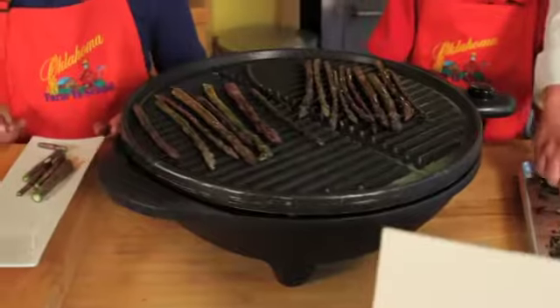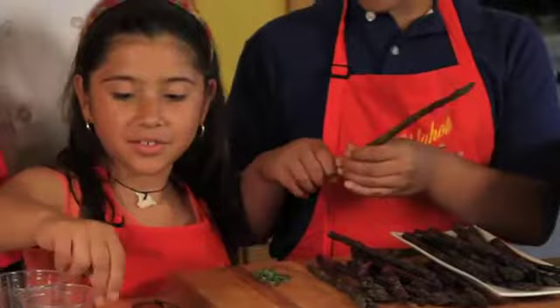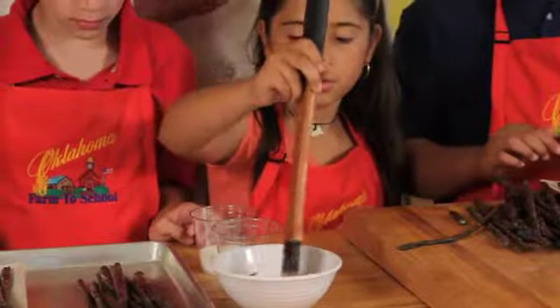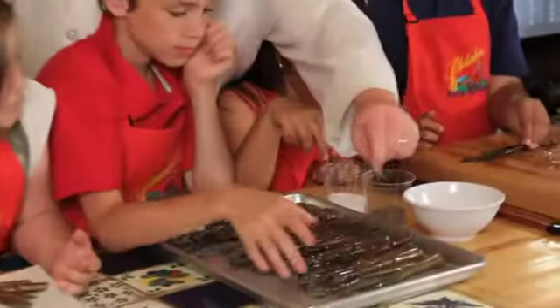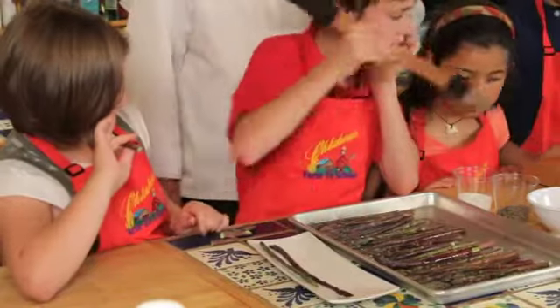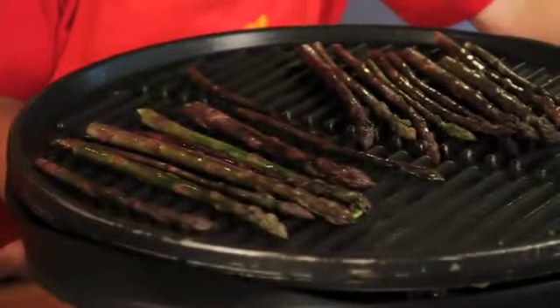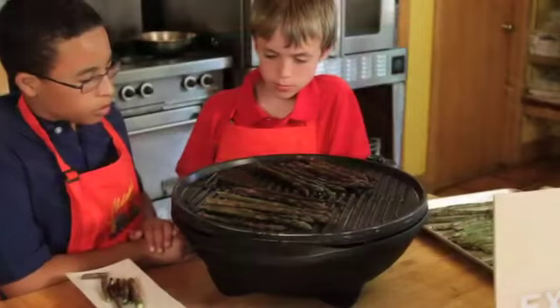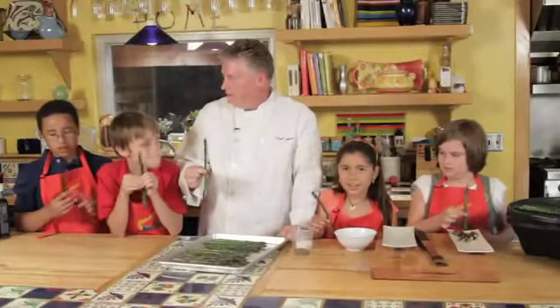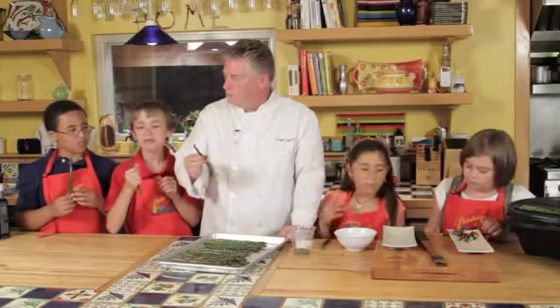First we had a grill that Chef Jeff brought us, which we can use inside and out. We snapped the asparagus, then mixed thyme and rosemary with salt and pepper, coated the asparagus with that mixture, then put it either on the grill or in the oven and sprinkled a little more pepper and salt on it. Are you ready to eat? It's getting hot — here we go. Cheers!